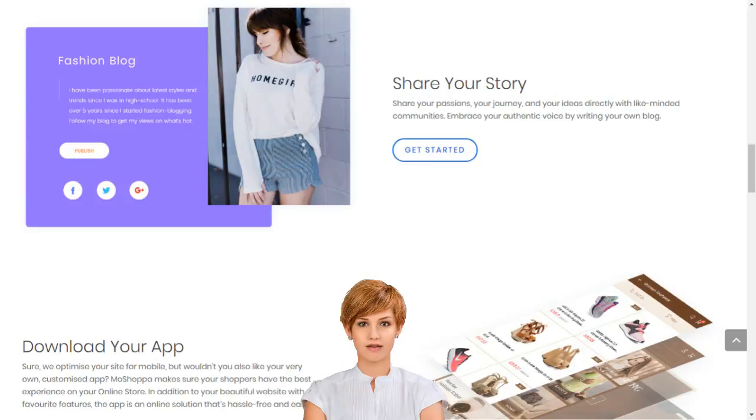Moshoppa has claimed its own unique place at the heart of the online shopping boom by simplifying market entry, so that anyone can build their online business in minutes. We support entrepreneurs and small businesses by giving them access to sell over 7,000 brands and 1 billion products on their own custom-built online store.